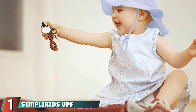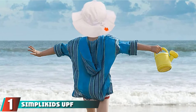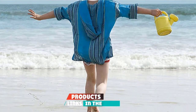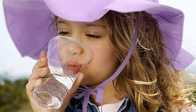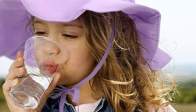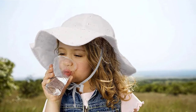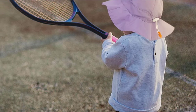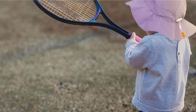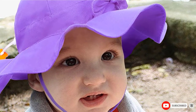At the first position of our list, we have the Simply Kids UPF 50 Plus UV Ray Sun Protection Wide Brim Baby Sun Hat. This hat is an easy way to shield your baby any time they are outside. The broad brim helps protect your baby's skin and provides UPF 50 Plus protection, blocking 98% of damaging UV rays. It's breathable, dries quickly, and helps keep your baby cool.